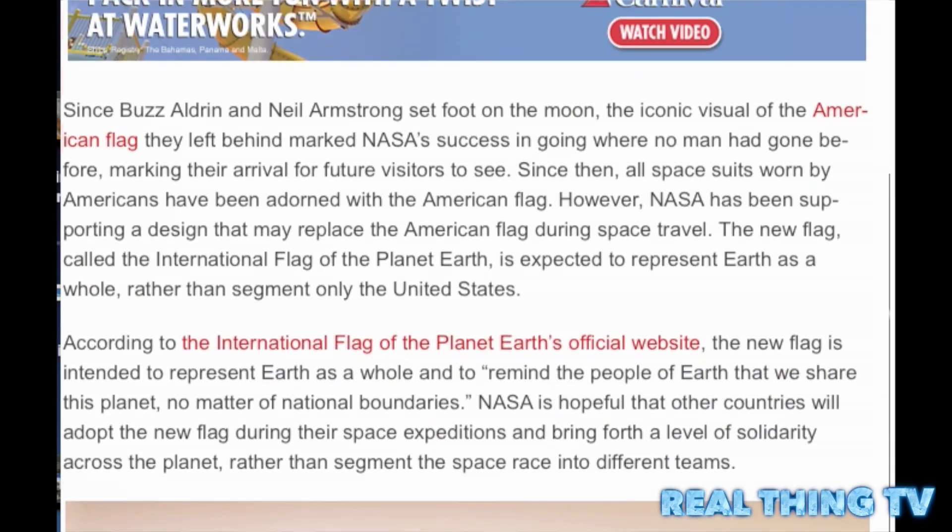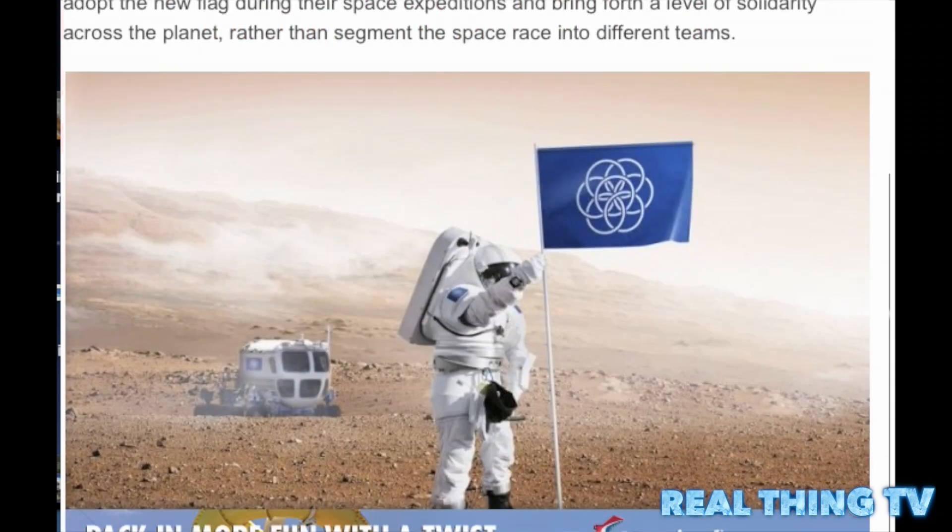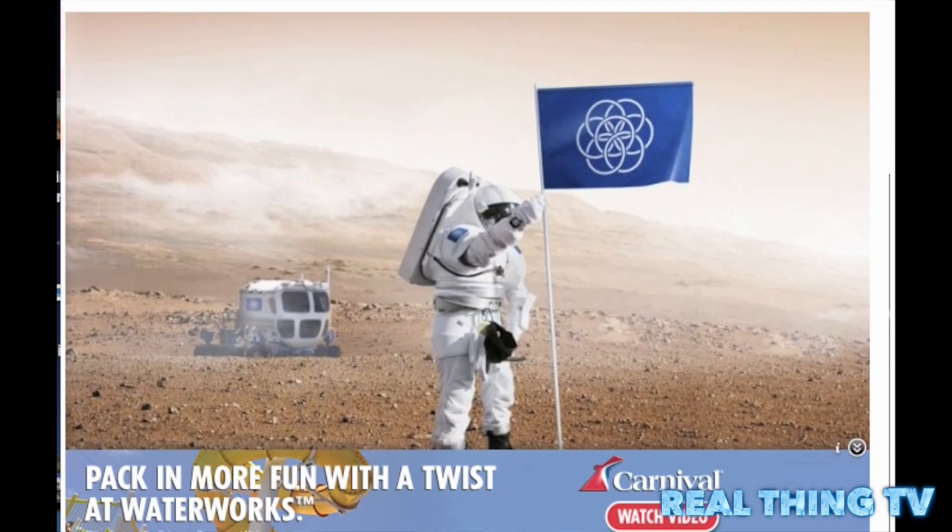The blue field represents water, which is essential for life, and also as the oceans cover most of our planet's surface. The flower's outer rings form a circle which could be seen as a symbol of Earth as a planet, and the blue surface could represent the universe.